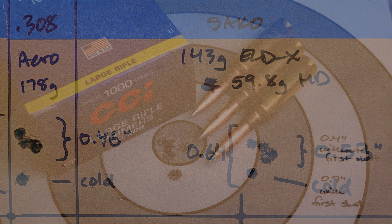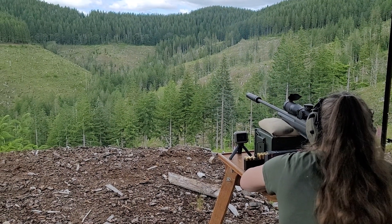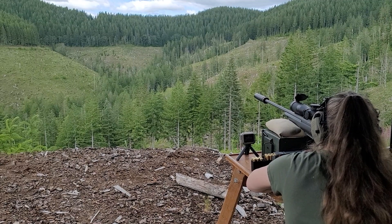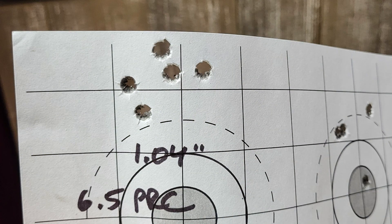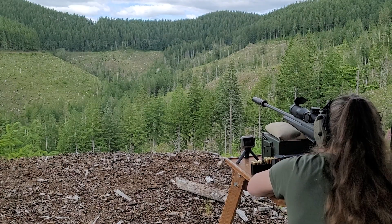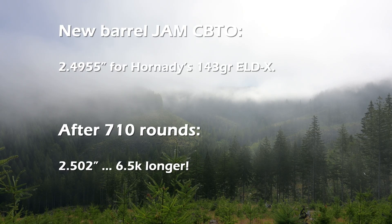At that time she had 570 rounds through her — and, well, it's hard not to shoot this thing. Fast forward through a lot of range time to July of 2025, and another piece of paper showed my group had opened up to over an inch. Now with 710 rounds down the barrel, I figured I needed to recheck my jam CBTO, which had grown another 6.5k to 2.502 inch.